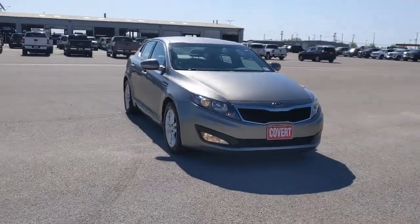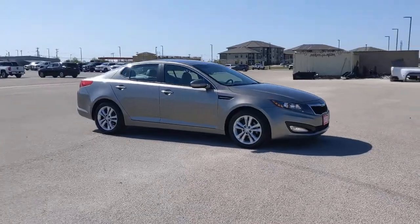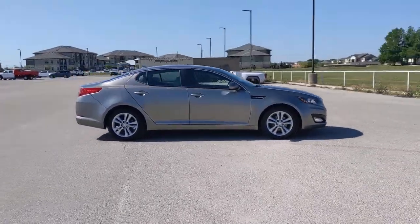Take a moment to check out the 2012 Kia Optima. With less than 70,000 miles on the odometer, this vehicle stands out from the rest.